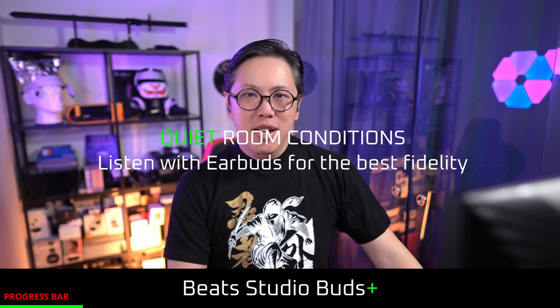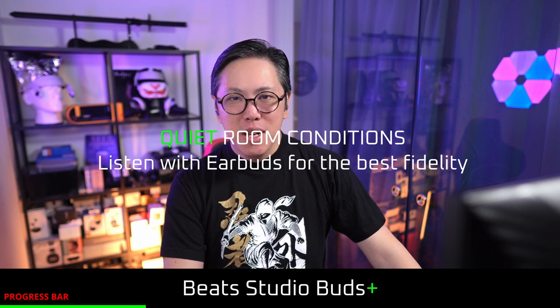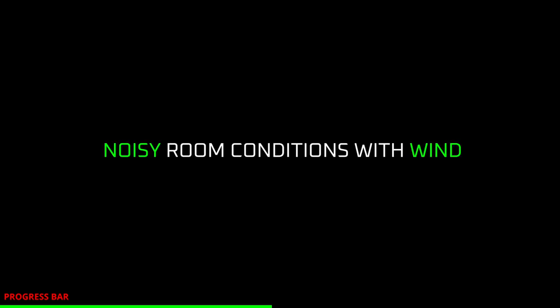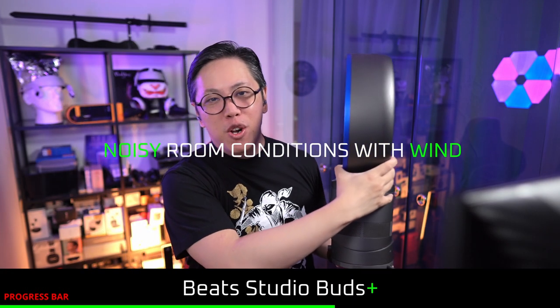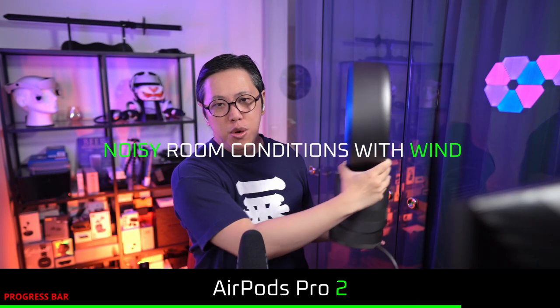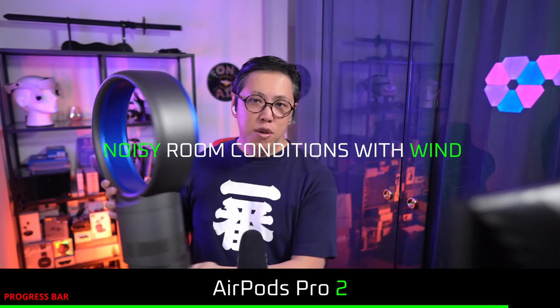After listening to call quality samples in both quiet and noisy conditions, under quiet conditions it seems that the AirPods captured more of my voice, so it sounds more natural, while I sounded more robotic on the Beats. But in noisy conditions, the Beats was able to reject background noise better and even block more wind noise than the AirPods Pro 2. Pretty impressive on the part of the Beats in terms of call quality.